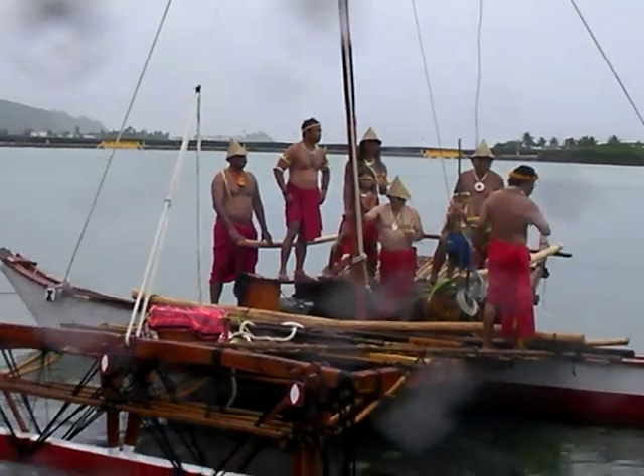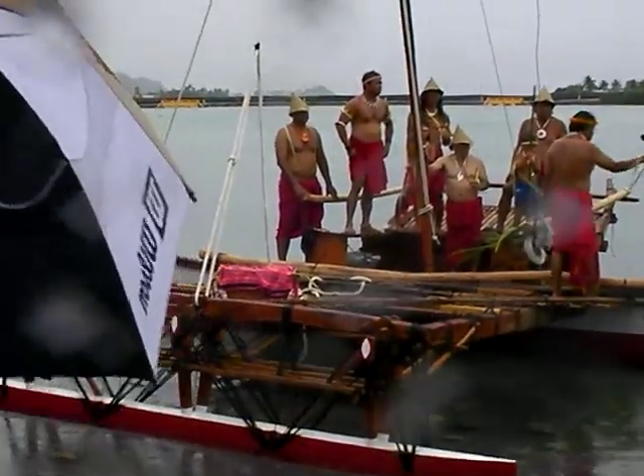I'm the only one out here right now who's waterproof — everyone else had to put their equipment away.